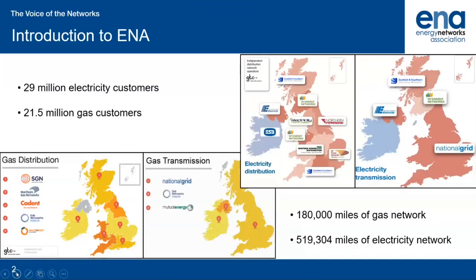ENA represents the gas and electricity networks at transmission and distribution in the UK and Ireland. You can see in the bottom left in yellow we have the gas networks, and in the top right in red we have the electricity networks, all of which are our members.